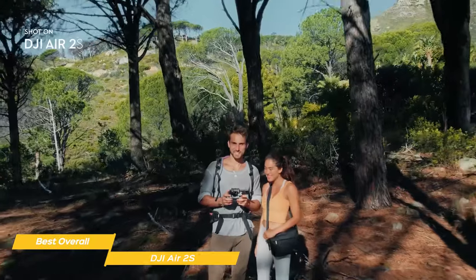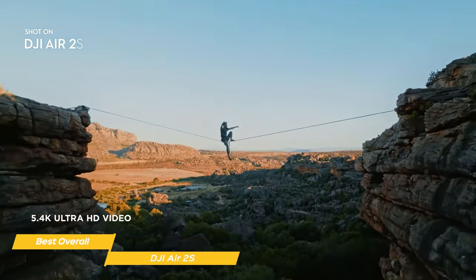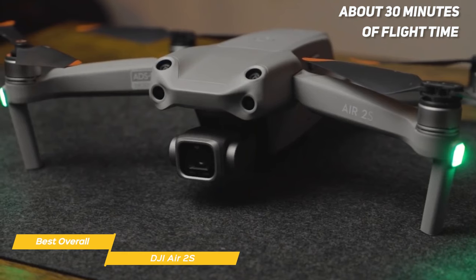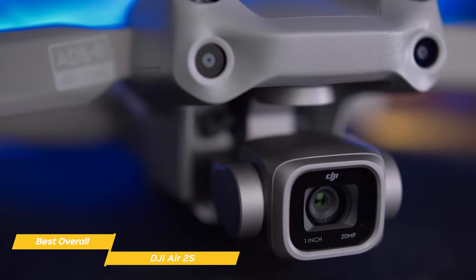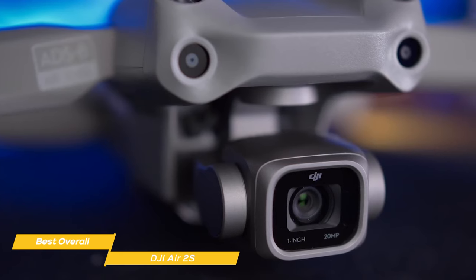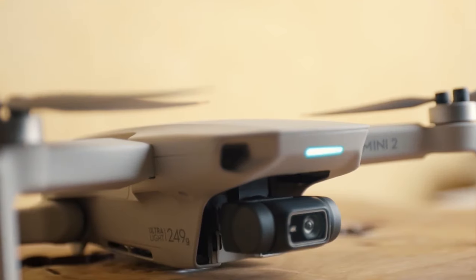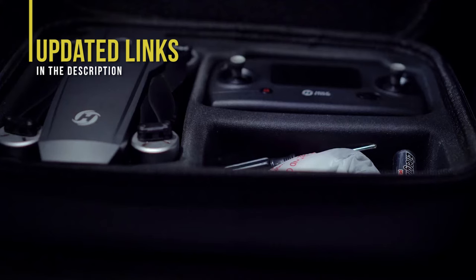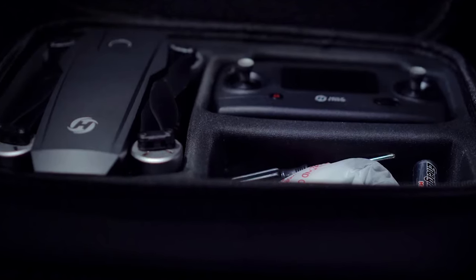The 1-inch sensor shoots 5.4K video at 30 frames per second and 4K video at 60 frames per second, and uses DJI's OcuSync 3.0 image transmission technology, giving you an ultra-smooth, clear, and reliable image feed at up to 7.5 miles of transmission distance. You'll enjoy about 30 minutes of flight time, and an emergency button is available that will set the drone to hover in place with a short press or automatically fly back to its starting position with a longer press. The DJI Air 2S is a compact folding drone with a premium 1-inch sensor camera, 4K video, and a number of automated flight and safety features, making it an amazing overall experience to use and own. If you find this video helpful, please give it a like and tell us which product caught your eye in the comments below.